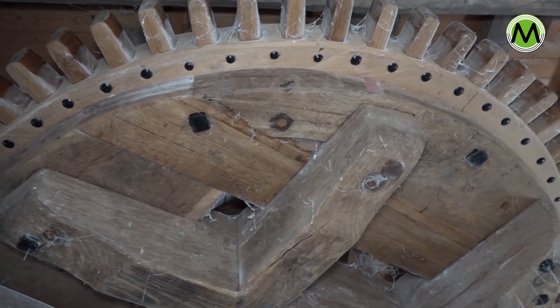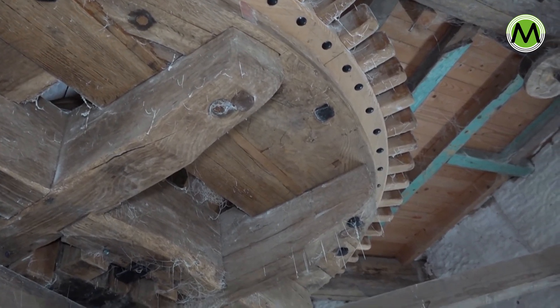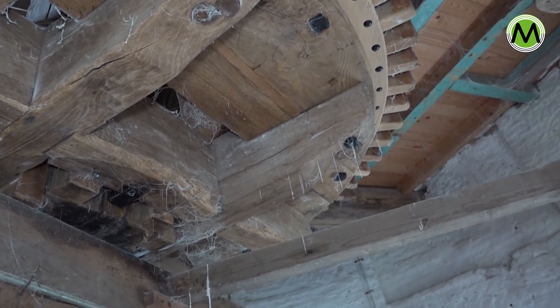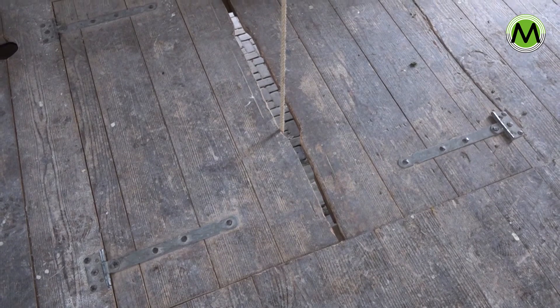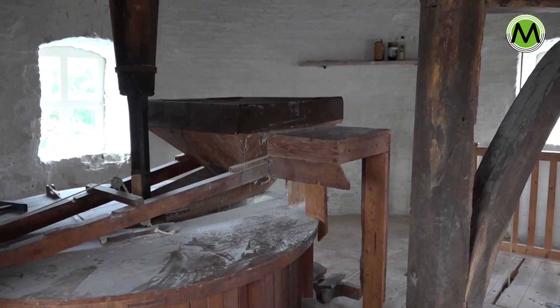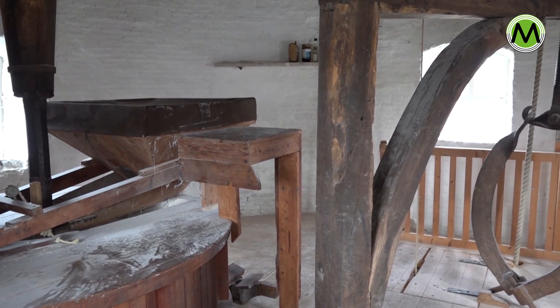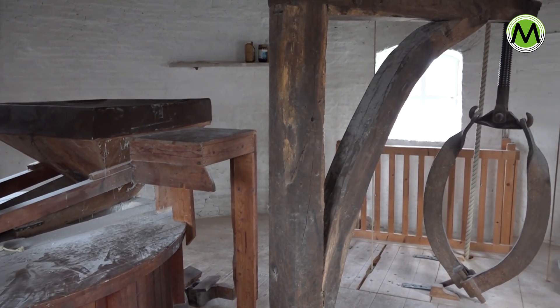Op de maalzolder wordt het koren tussen de stenen gemalen tot meel. Dat gaat met het luiwerk — dat zijn die touwen die hier hangen — naar beneden. De zakken meel gaan zo naar beneden. Voor de goede kwaliteit van meel moeten de stenen goed geslepen zijn. De molenaar moet dus ook de stenen kunnen slijpen; dat heet het billen, en dat deed hij met een bilhamer.